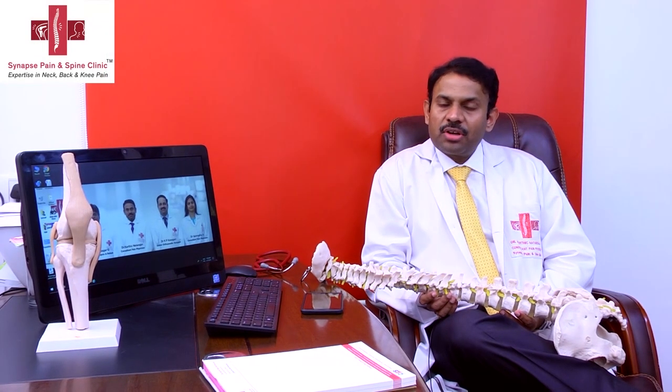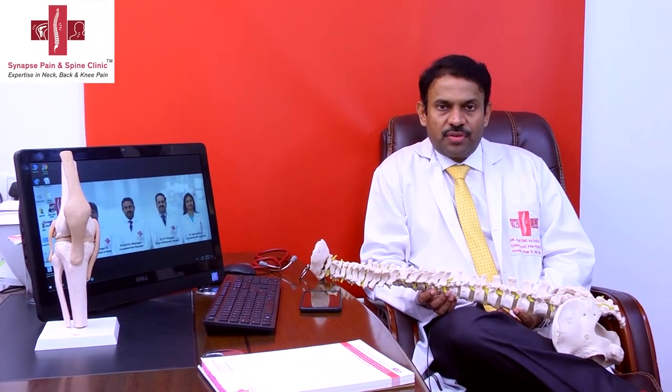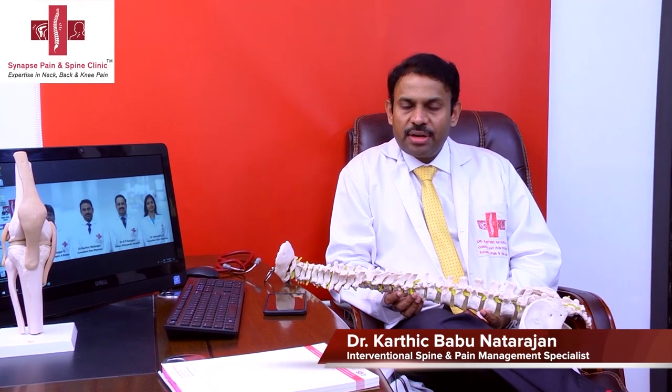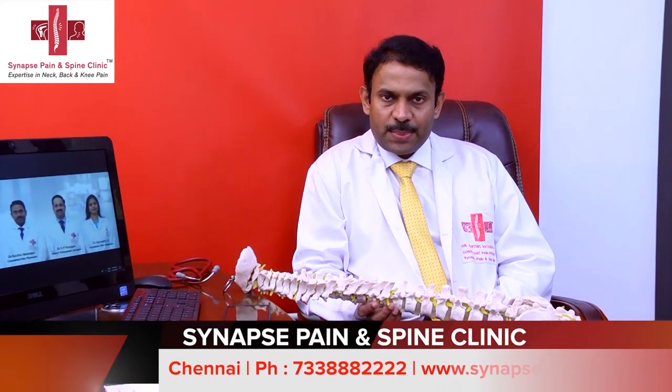Good morning, this is Dr. Karthik Babu Natarajan, consultant pain physician from the Synapse Pain and Spine Clinic in Chennai, India. We are going to be discussing disc herniations, disc prolapse, sciatica, lower back pain with radiation down the legs.